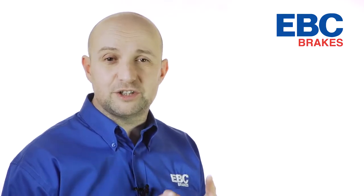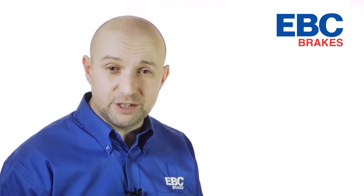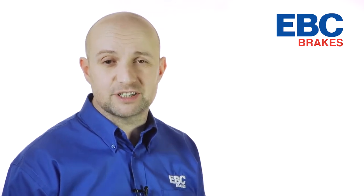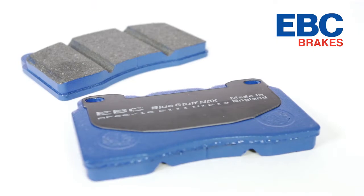Gordon Shedden, the 2012 UK touring car champion, uses Yellow pads in his Lotus Exige track car, and that speaks for itself. Next in line, our medium pad in hardness, is Blue Stuff NDX.